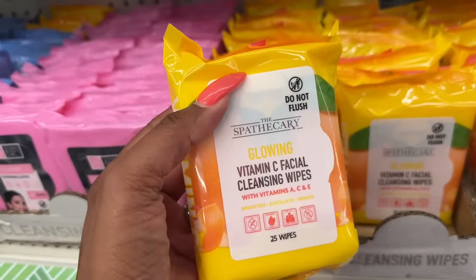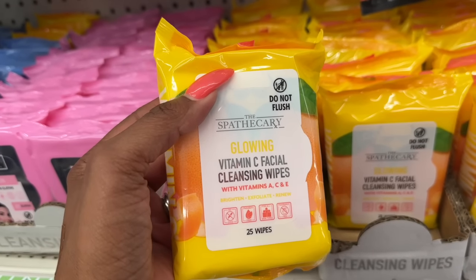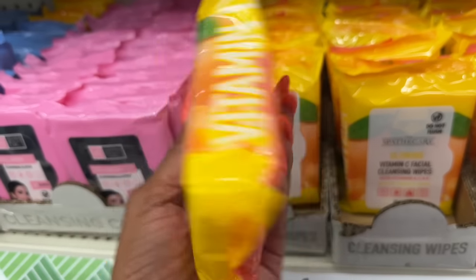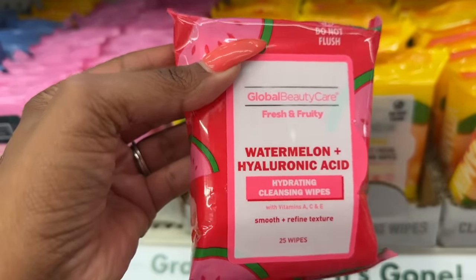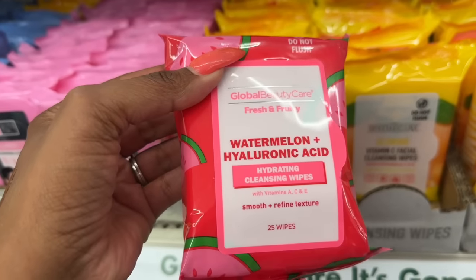They have the Spot the Carry glowing vitamin C facial cleansing wipes with vitamins A, C, and E — 25 wipes that brighten, exfoliate, and renew. I haven't seen these. They also have the Global Beauty Care fresh and fruity watermelon and hyaluronic acid hydrating cleansing wipes that smooth, refine, and texturize.